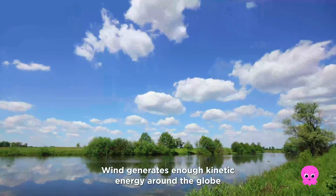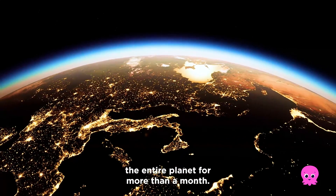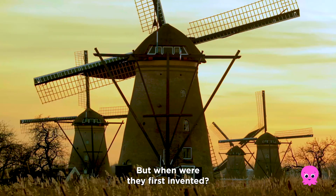Wind generates enough kinetic energy around the globe in one single day to power the entire planet for more than a month. The UK is currently home to some of the largest offshore wind farms in the world, but when were they first invented?